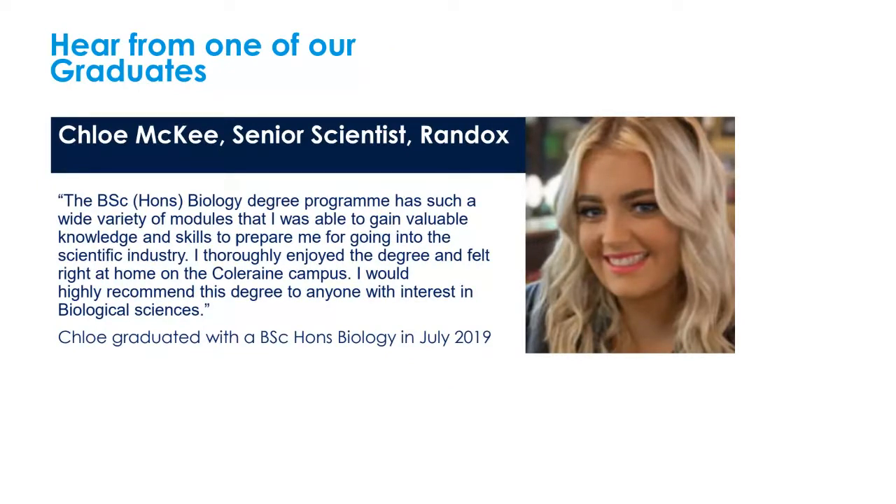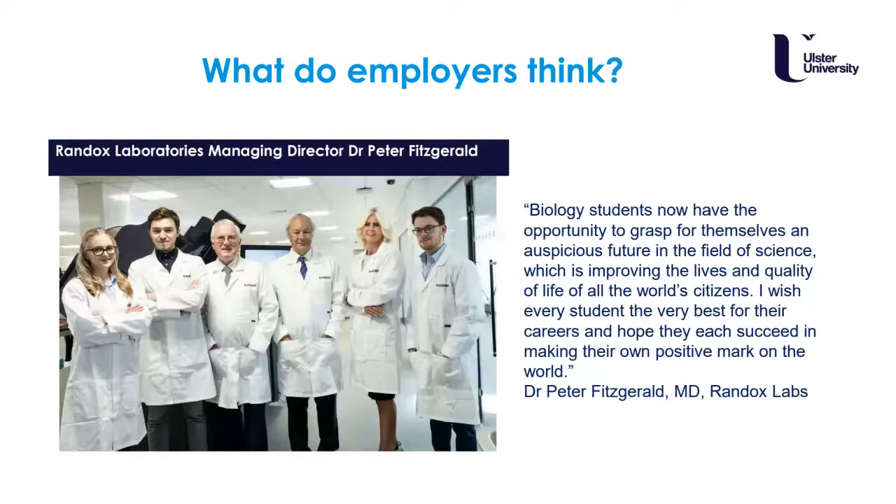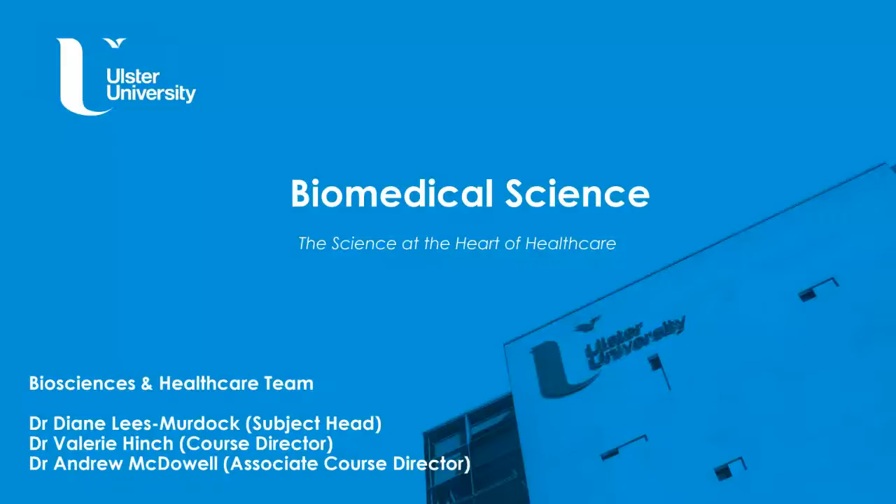One of our graduates, Chloe, graduated in 2019 and has gone from strength to strength. She really enjoyed the variety of modules the biology programme offered and the practical skills she learned, which allowed her to go on and work at Randox, where she very quickly became a senior scientist. Our employer, Peter Fitzgerald, Managing Director of Randox, was very complimentary about our students, noting their ability to improve lives and quality of life for all the world's citizens.